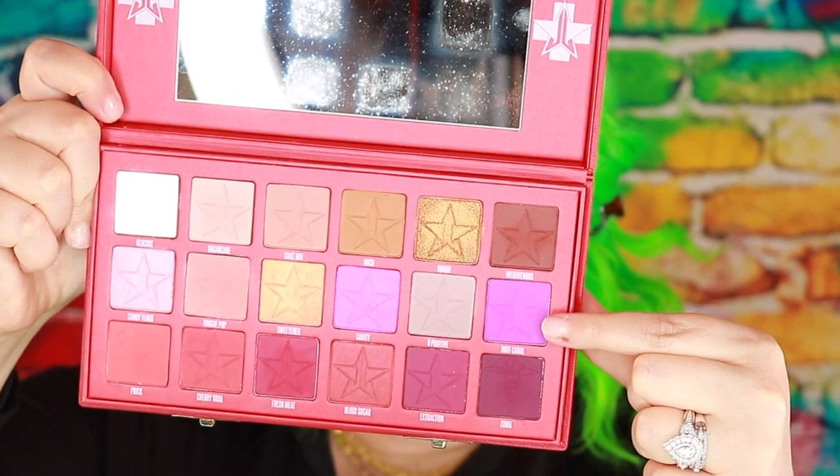Now we have a multi-colored brow going on and I actually think there's something really beautiful about the colors and textures because that gold is metallic. I found the perfect purple in the Jeffree Star Blood Sugar palette — it's this shade called Root Canal. It just reminds me of the perfect comic book purple.